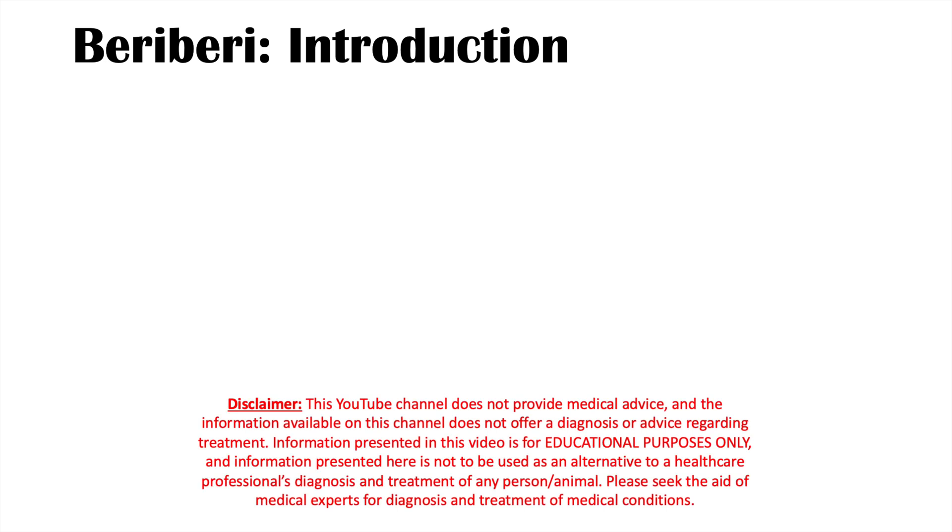Hi everyone. Welcome back to another lesson. This lesson is on the condition known as beriberi. We're going to talk about wet versus dry beriberi, the signs and symptoms, how it's diagnosed, and how it's treated.